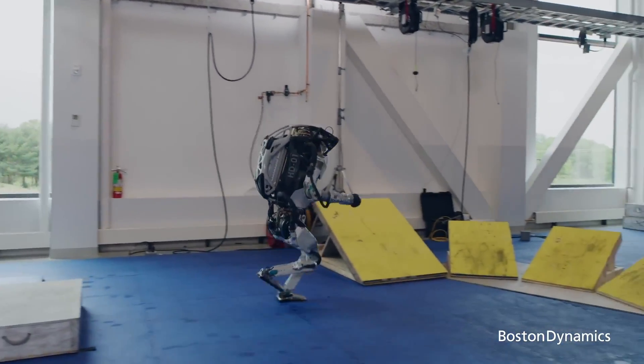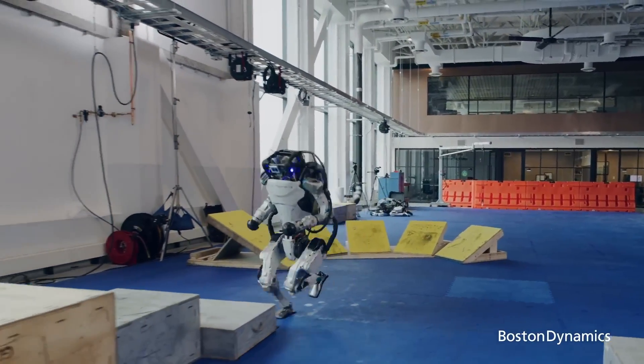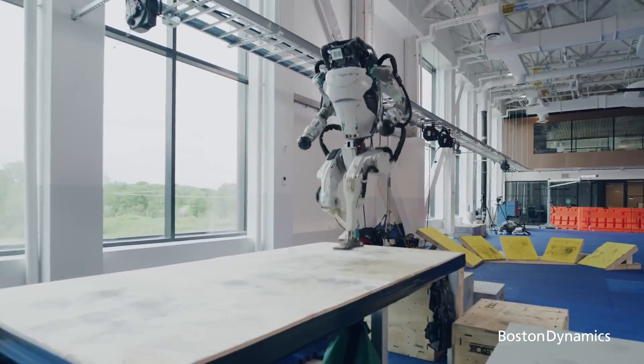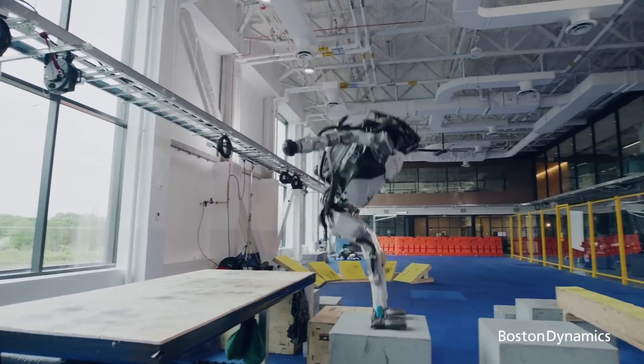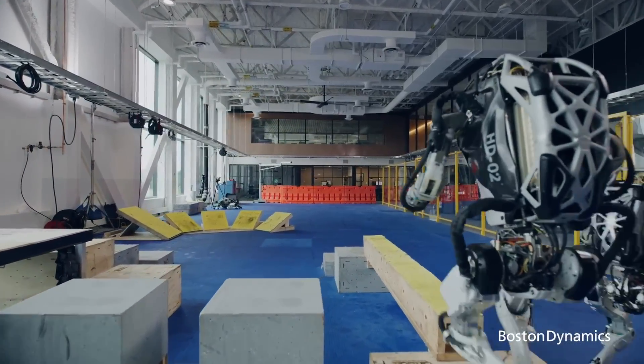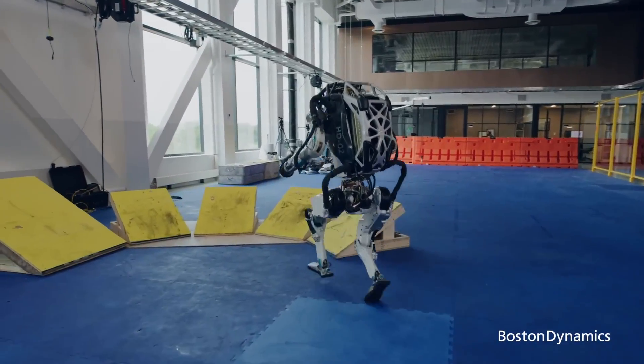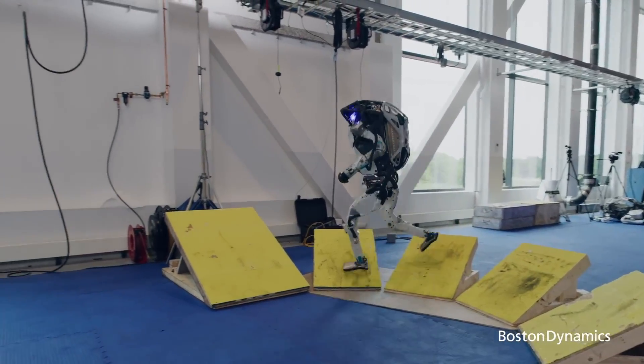However, after this era ended, another began. Boston Dynamics officially launched the successor to the HD Atlas — also named Atlas. Unlike the HD Atlas that uses hydraulics to move, this version runs entirely on electricity and continues to be designed to perform real-life tasks.